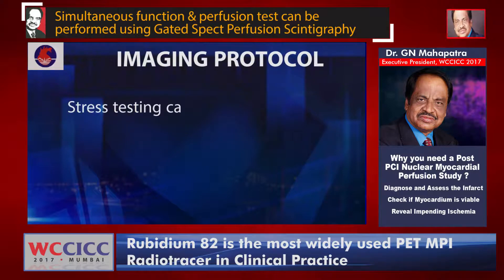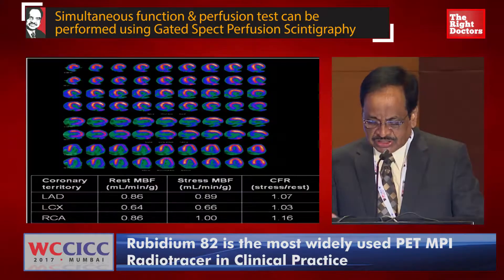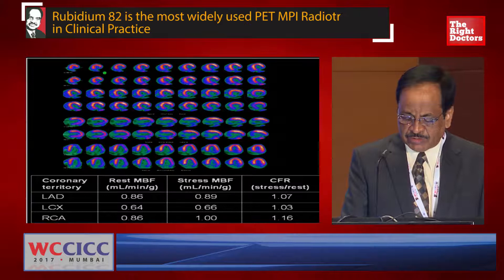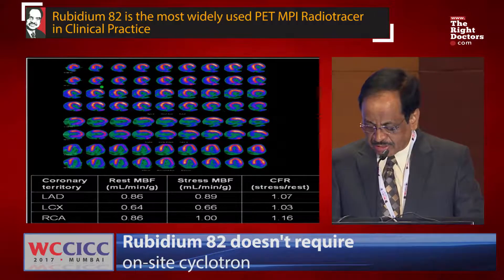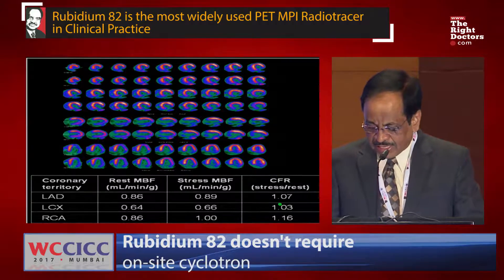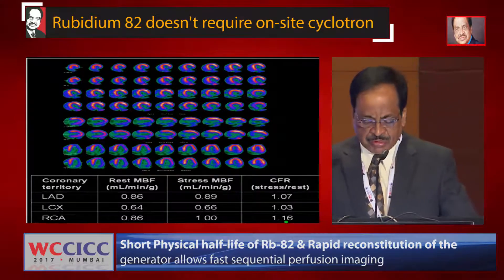The protocol: stress imaging can be performed with pharmacological stress using adenosine, with an injection of 42 to 60 millicuries. This is a Rubidium-82 imaging case — there is a clear perfusion defect on the inferior and posterolateral wall, which is fixed also on the rest image. We have calculated the coronary flow reserve (CFR): a CFR less than 2 is significant, meaning myocardial blood flow is significantly decreased. LAD 1.07, circumflex 1.03, RCA 1.0. This additional parameter of myocardial blood flow can be provided apart from myocardial perfusion and viability.